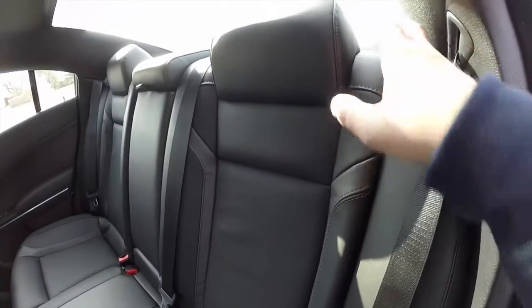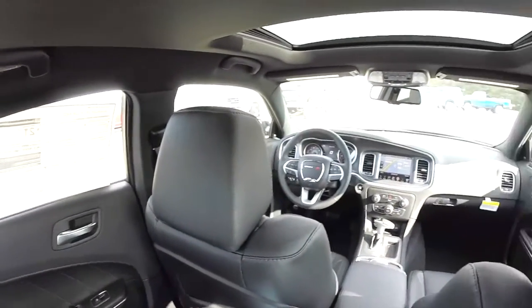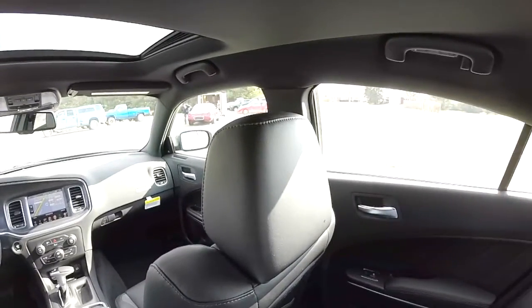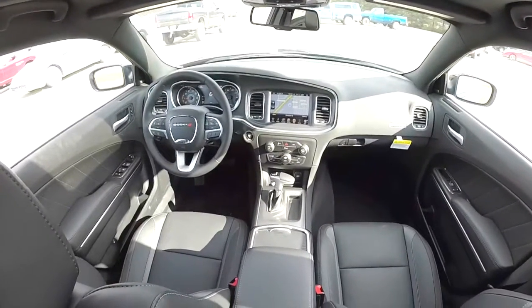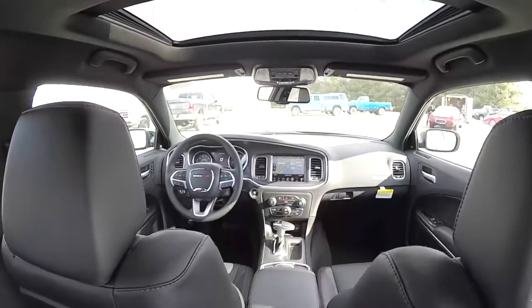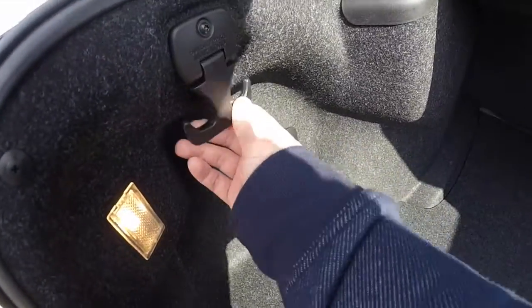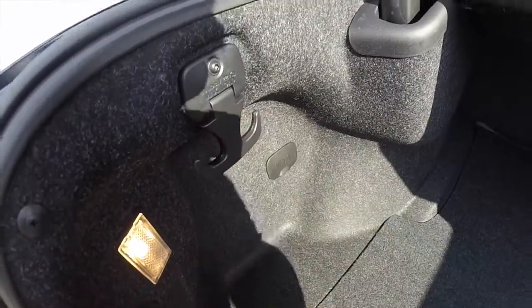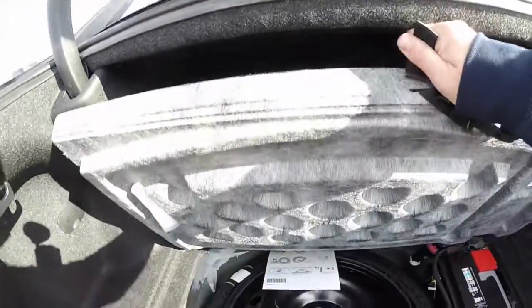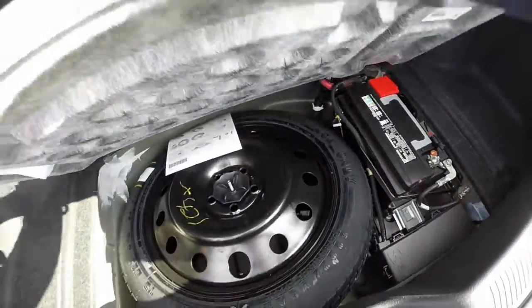To fold the seats down, just locate the tether. Taking a look at the luggage area — there are nice hooks that can hold 50 pounds apiece on either side, a nice flat and deep luggage floor, and a space saver spare tire with jack and tools. The battery and relays are also located in the trunk for better weight distribution.